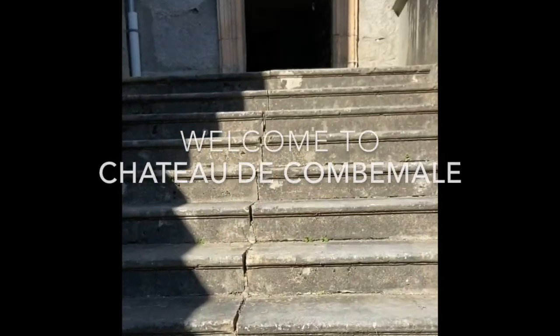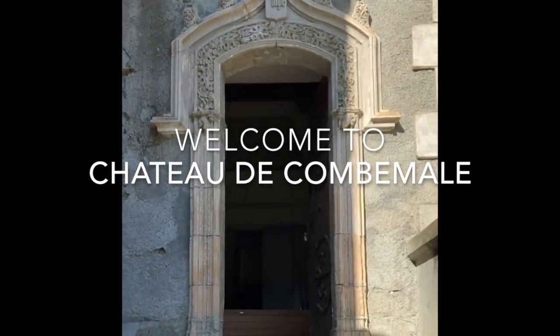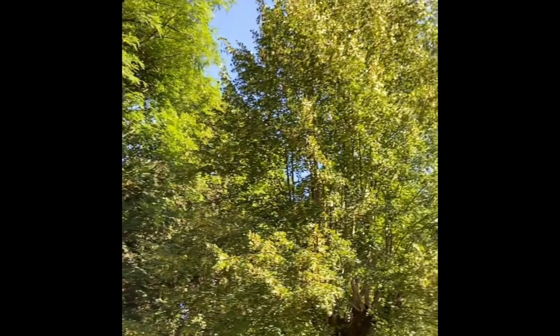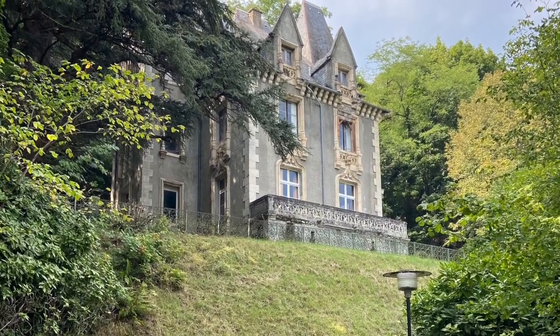Welcome to Chateau de Combe-Malle. Based in Bagnères-de-Luchon, a spa town in the Pyrenees, this magnificent building stands on the mountainside with views overlooking the town. Perfectly placed for a short stroll to the high street or even to the ski lift, we knew instantly it was the one for us.